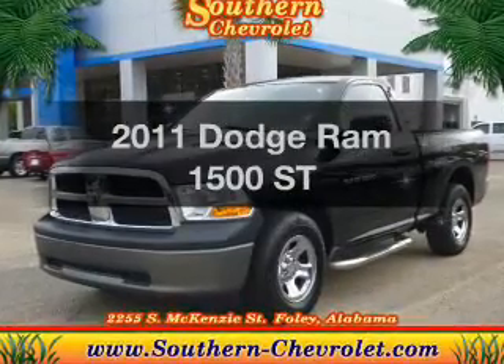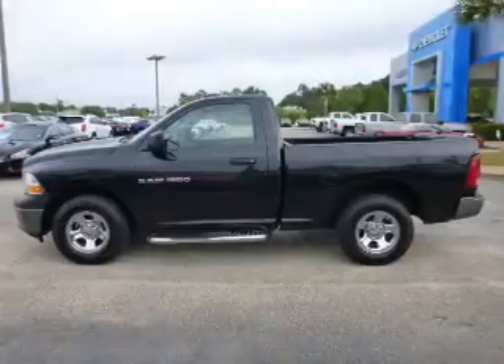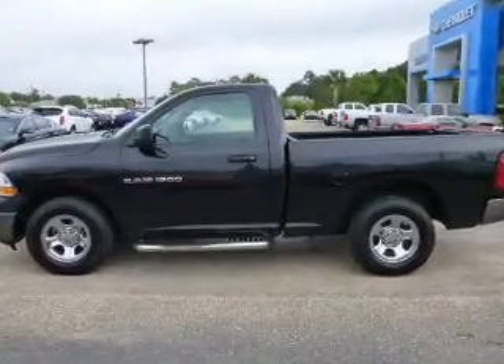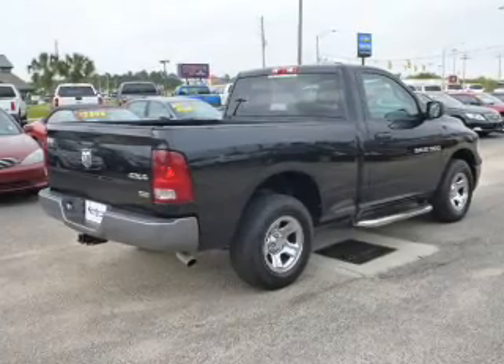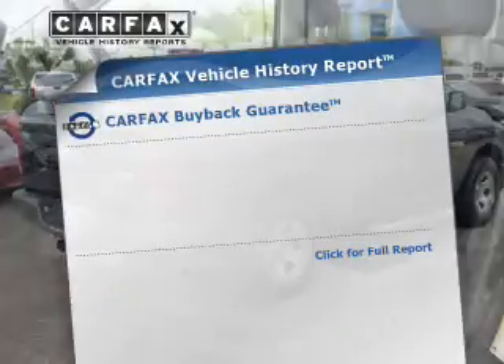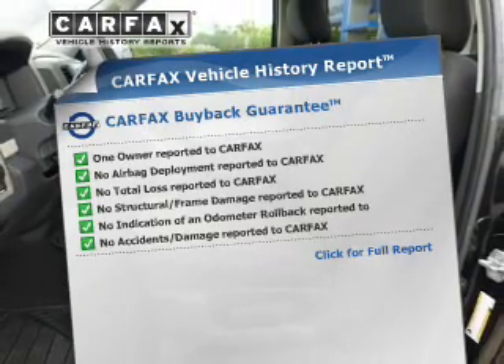Everything you need under one roof with this great vehicle. The powertrain includes four-wheel drive with a powerful eight-cylinder engine that responds smoothly to its automatic transmission. You will appreciate the safety feature of anti-lock brakes. An included CarFax Vehicle History Report allows you to purchase with confidence and the knowledge that your buy was a smart choice.